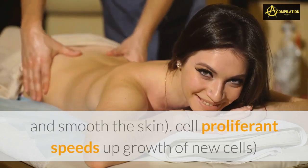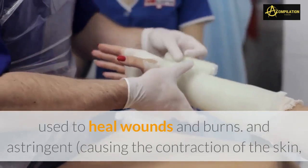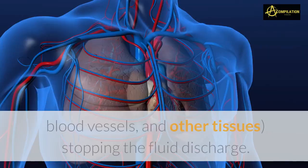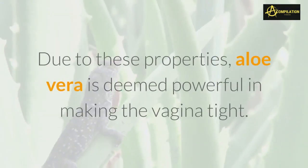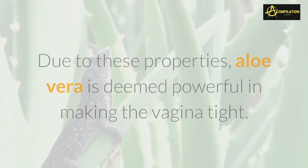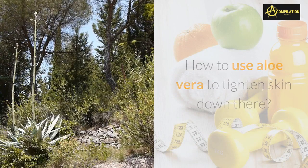Aloe vera is also an emollient, softening and smoothing the skin, a cell proliferant that speeds up growth of new cells used to heal wounds and burns, and an astringent causing the contraction of the skin, blood vessels, and other tissues, stopping fluid discharge. Due to these properties, aloe vera is deemed powerful in making the vagina tight.